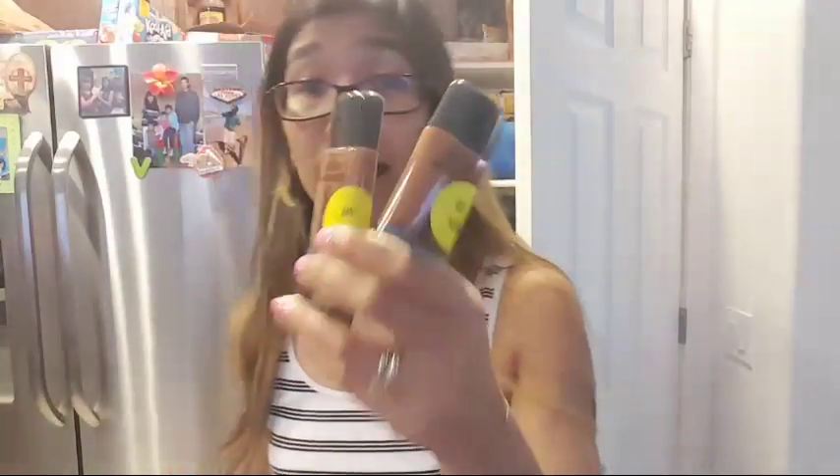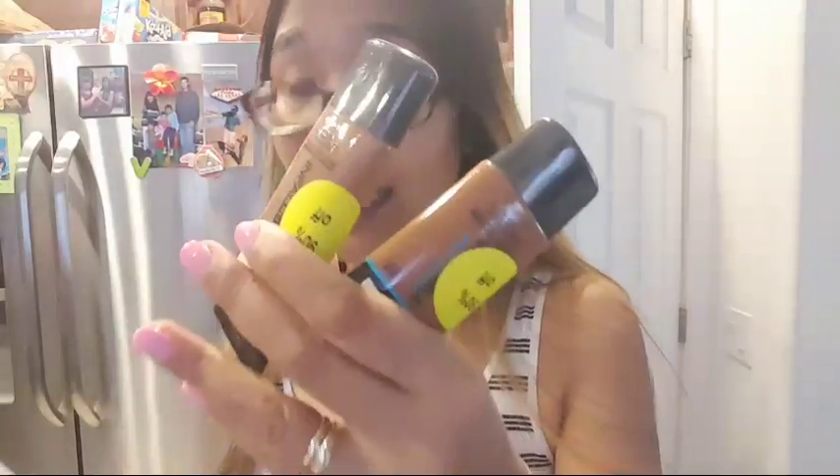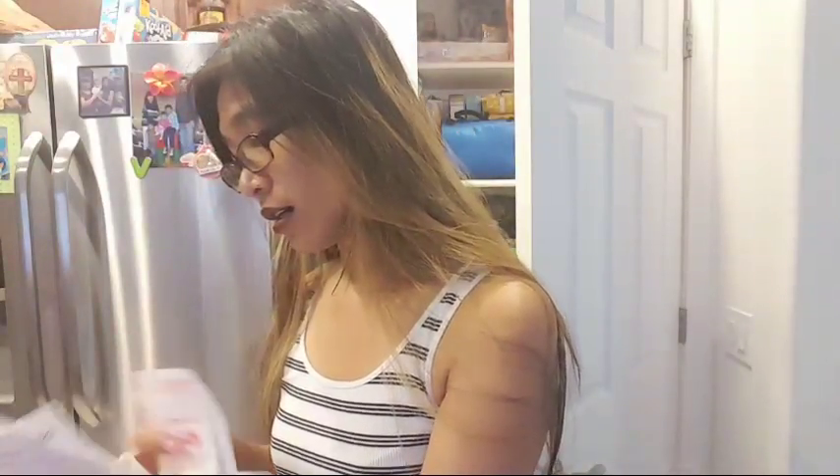All these are free! This is a L'Oreal Paris foundation — it's zero. I used the IBC coupon. I got two totally free. Let me show you my receipt. These are $1.99 — I found them on clearance — and they came out free as well.